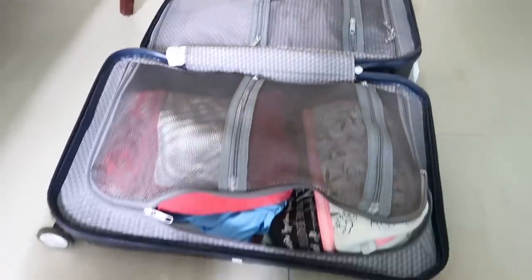Hey guys, welcome back! I recently went for a beach vacation — it was a birthday getaway I really needed. While unpacking, I thought I should show you everything I carried in my skincare bag and also my makeup bag. I hope you enjoy this, so let's just jump right into it.